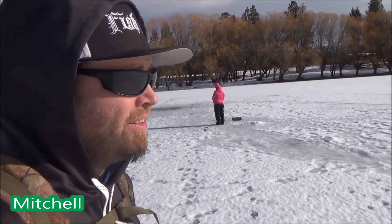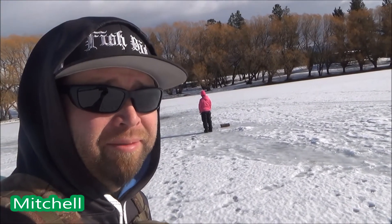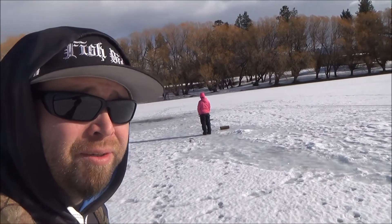Well, we just got to the perch lake, give it a whirl. We don't really know where we were last time, but we'll just start moving until we get on them hopefully, find some good ones.